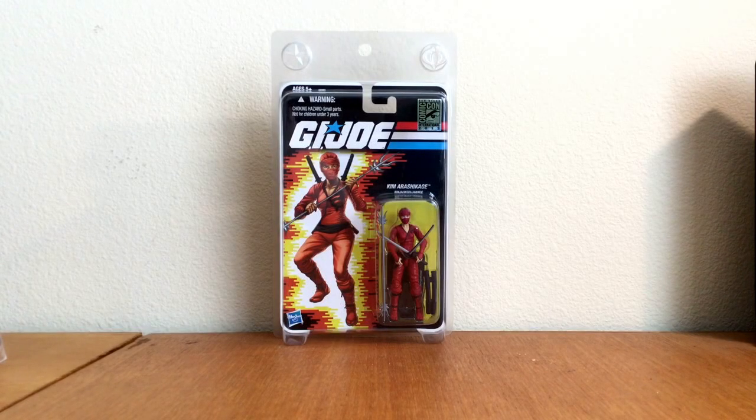What's going on, everyone? KKN Comics here, and I had the day off from work today.